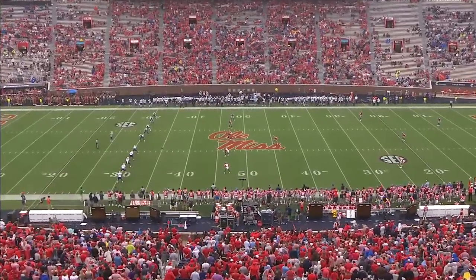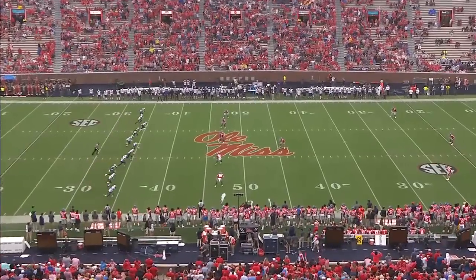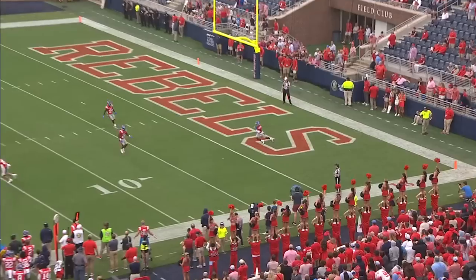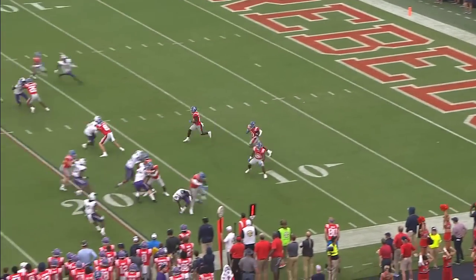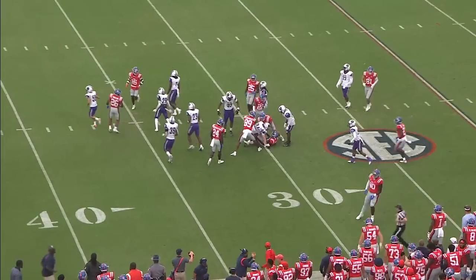It's an FCS opponent, but it's the Vaught, and it's rocking here in Oxford. Dayton Wade, the wide receiver, back to receive for Ole Miss, and he finds a crease and takes it out to near the 30-yard line.